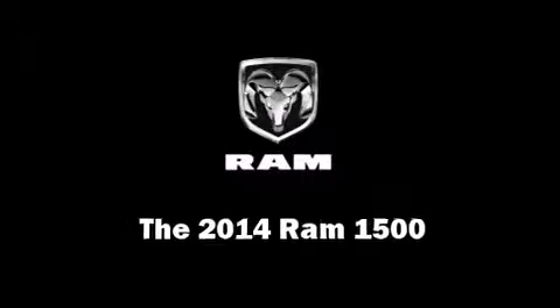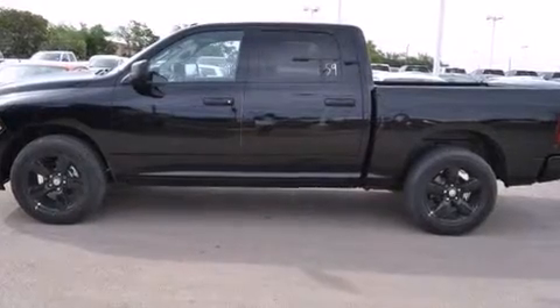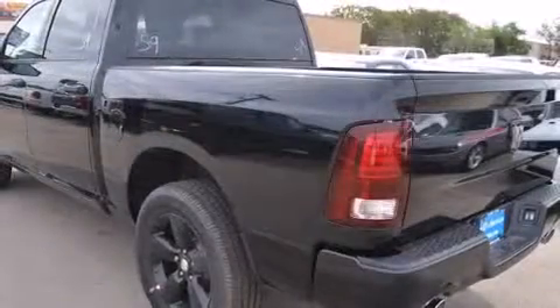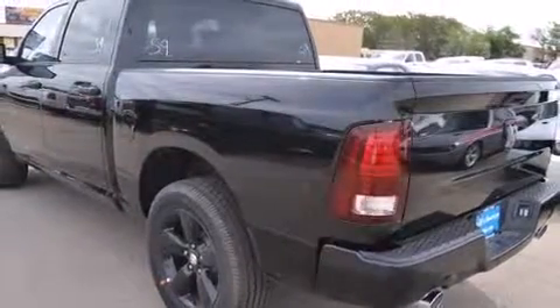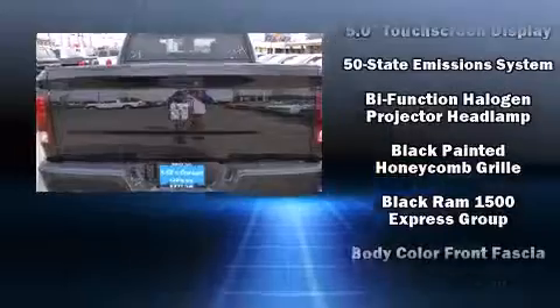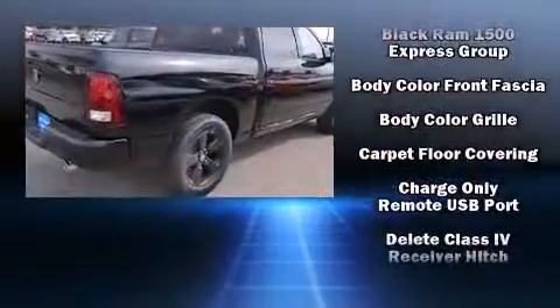The 2014 Ram 1500 — this four-door, six-passenger truck is ready to drive off the showroom floor. It features an automatic transmission, rear-wheel drive, and a powerful eight-cylinder engine. It distinguishes itself from the competition with features such as